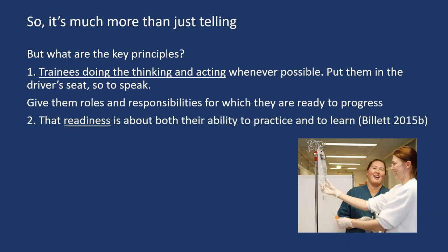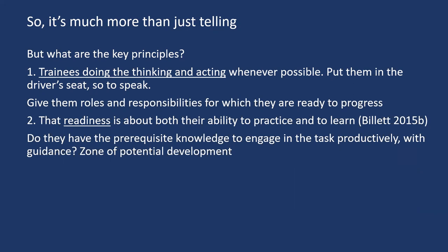That is, tasks that are commensurate with their abilities and from which they will learn. This is important because it's about the readiness both for the ability to practice and to learn — extending what they know and can do and value. If they're put in a situation where the learning task is too great, it can lead to dissonance rather than productive learning.